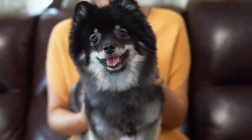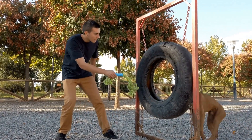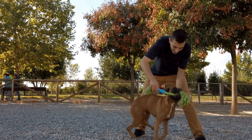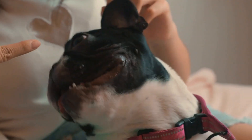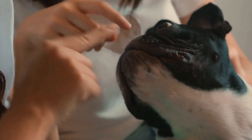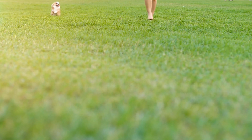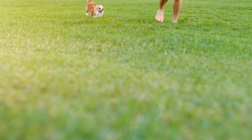Two: struggling or discomfort during urination. Another sign that your dog may have a bladder infection is if they show signs of struggling or discomfort during urination. They may whine, whimper, or show signs of pain while trying to relieve themselves. This can often be accompanied by small amounts of urine being passed.